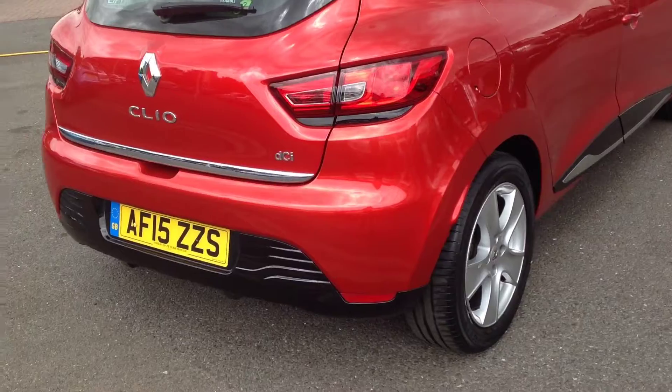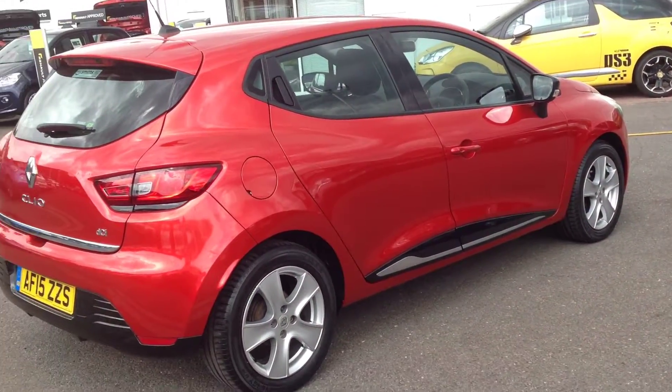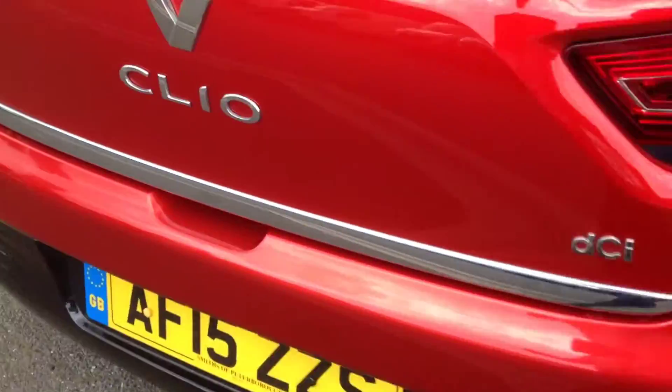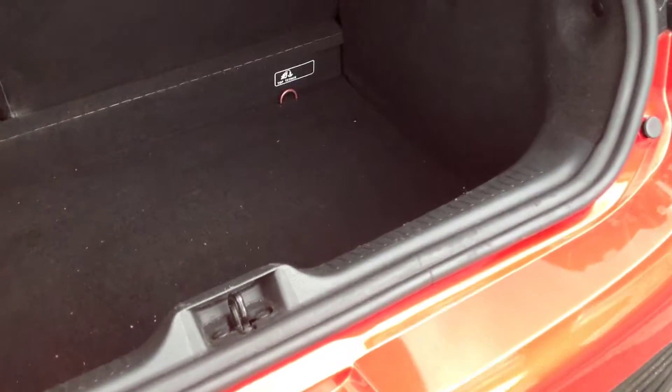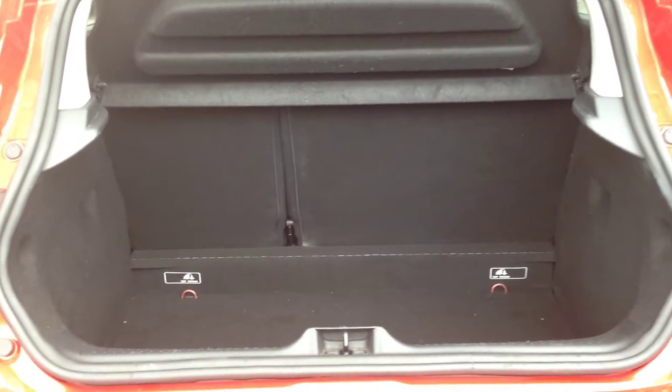Rear bumper is in good condition again. Just showing inside the boot area so you can see the kind of space it will give you. The rear seats do fold down, they've got the 60-40 split option for ease of loading to give you a bit more space.